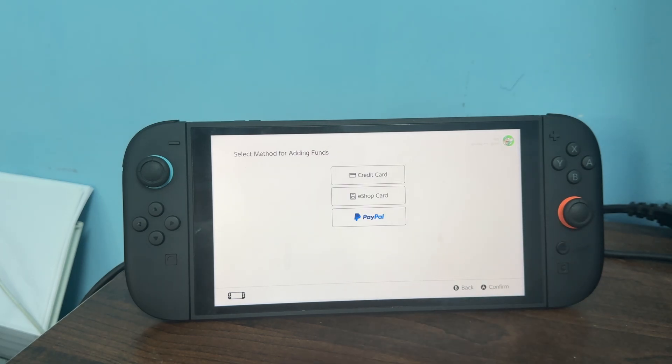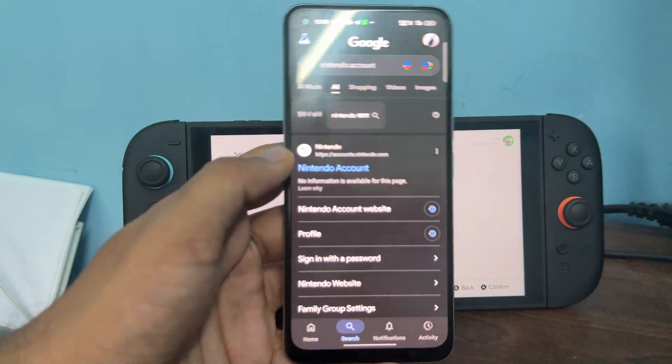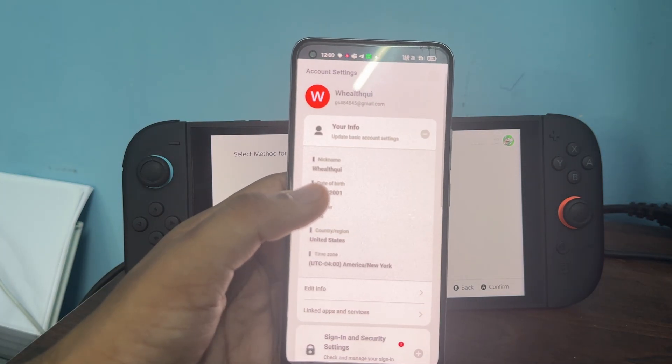The next step is to check account region. Confirm your Nintendo account region matches the eShop. You can simply open nintendo.com in your browser, tap on the first link, then click on your info and here you will get your region.